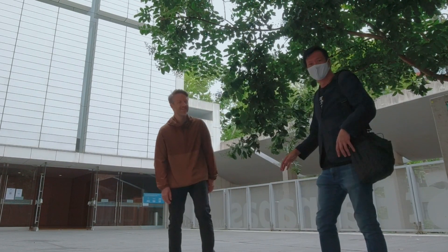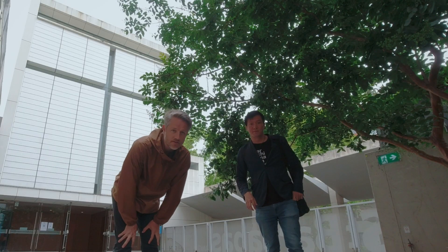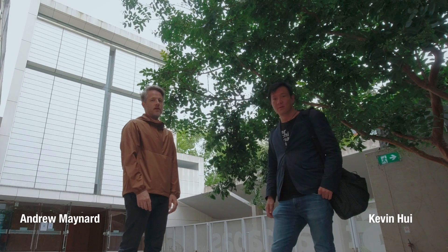Where's Andrew? Boo! I was there the whole time. Hi everybody, welcome to Archimarathon. Kevin Hui, Andrew Maynard. We're in Sydney.